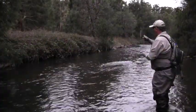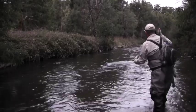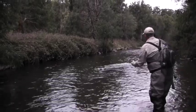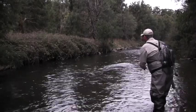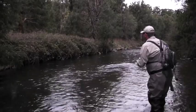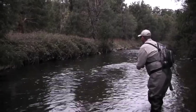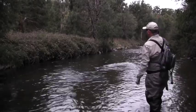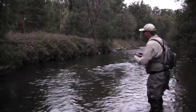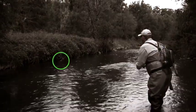We've got a lovely little run over here by these blackberries — we'll run this stimulator through there and see if we can't find one. Well, we found one, he just didn't stay attached, but at least he took it.